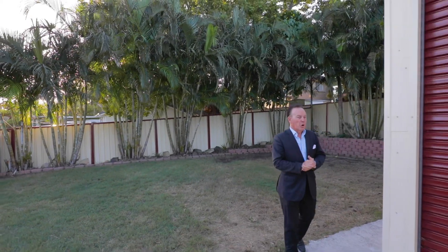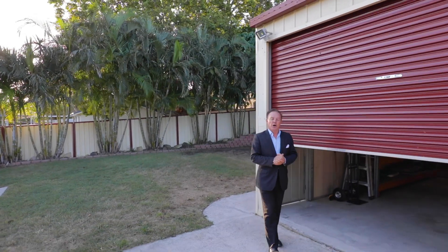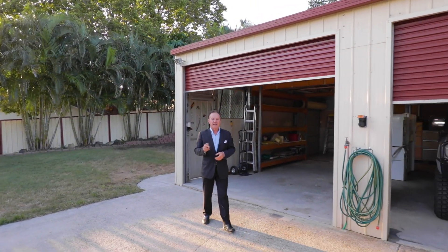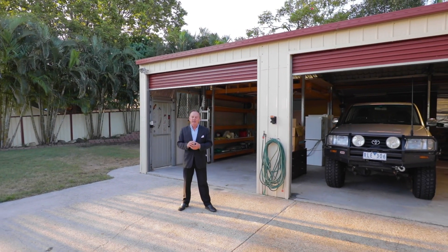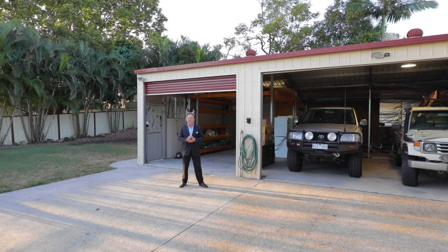Seldom available is an old cliché in real estate, but this one is. 17 Devon Road, Alexandra Hills has the three Ps: perfection, presentation and position. The house is immaculate, walking distance to the shops, schools and fast city transport.